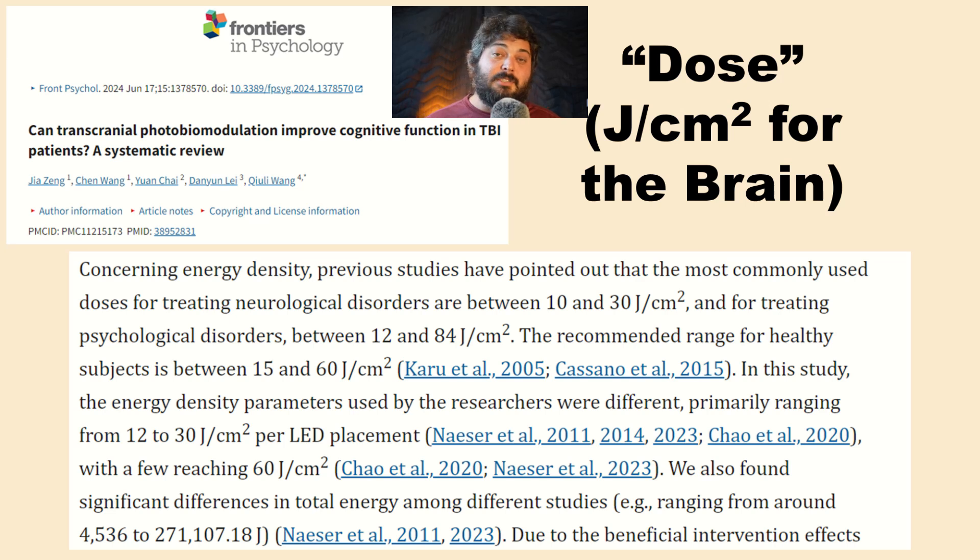One review article breaks down doses by disorder type: for neurological disorders, the range is 10 to 30 joules per centimeter squared; for psychological disorders, 12 to 84; for healthy subjects, 15 to 60. There's variability based on disorder severity, bio-individuality, sex, and skin type. Starting at the lower end of the range is recommended — if that works for you, stay there, and work up if needed.